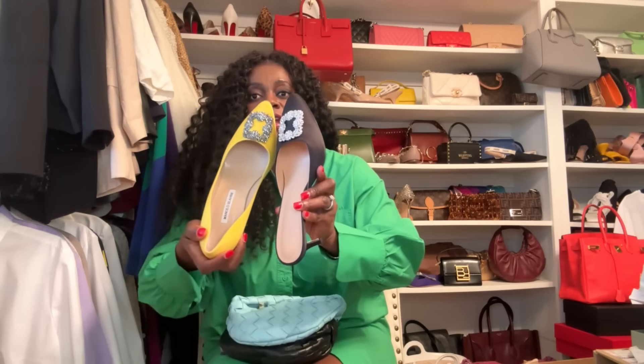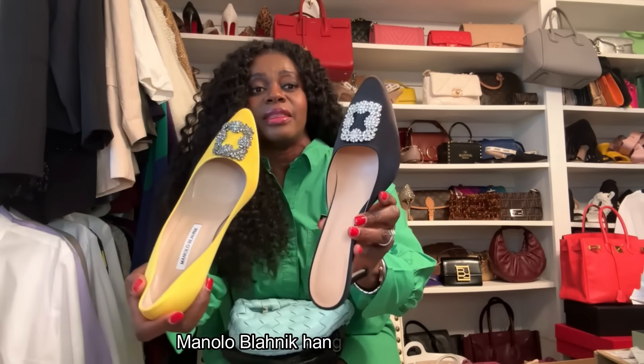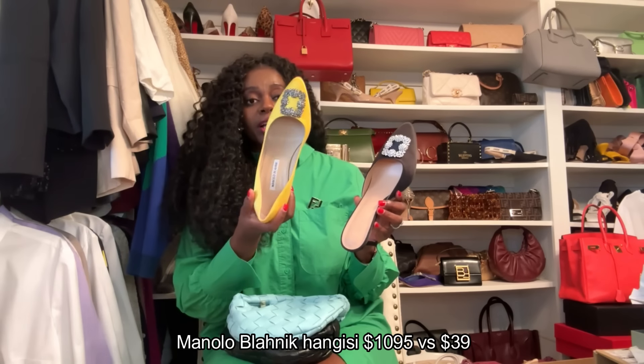The second dupe from Amazon is not the exact item but very similar. This is the Manolo Blahnik Hangisi — I got this Amazon version because I was looking for something similar in a nude or black that I could travel with. I found the mule version of the Hangisi, and they look very similar. It's such a good dupe — both are satin fabric, and the heel height is about the same.